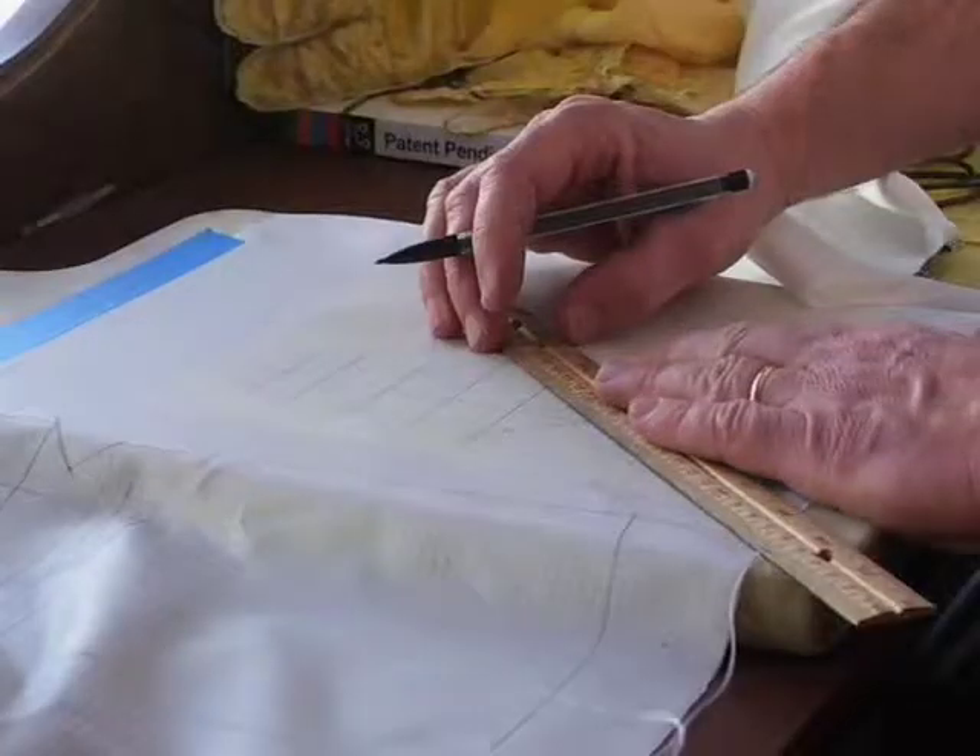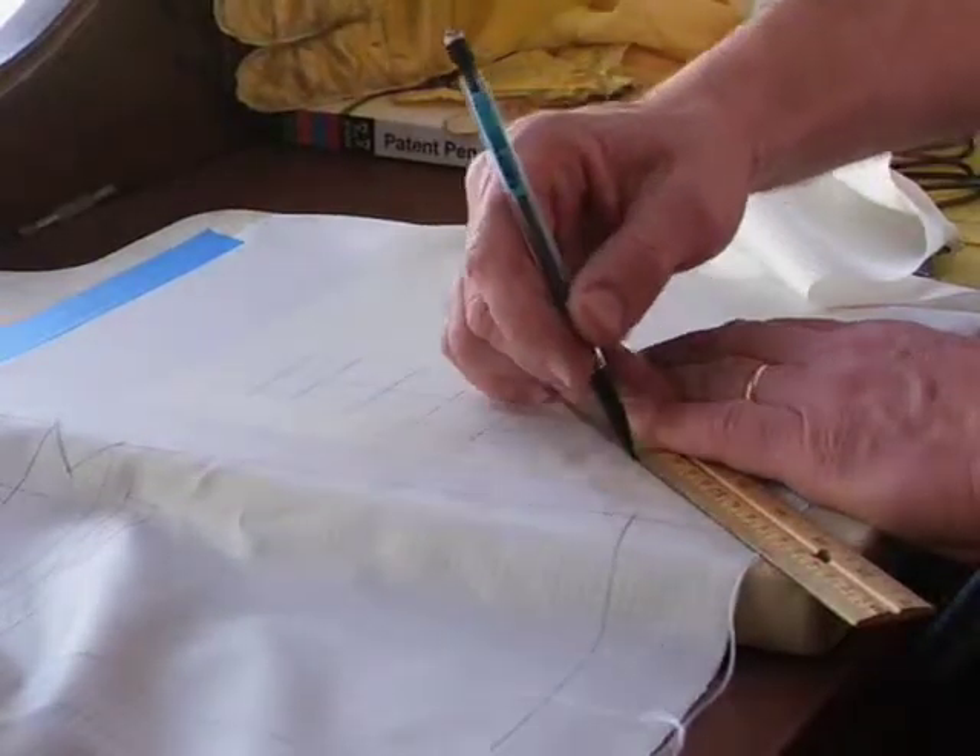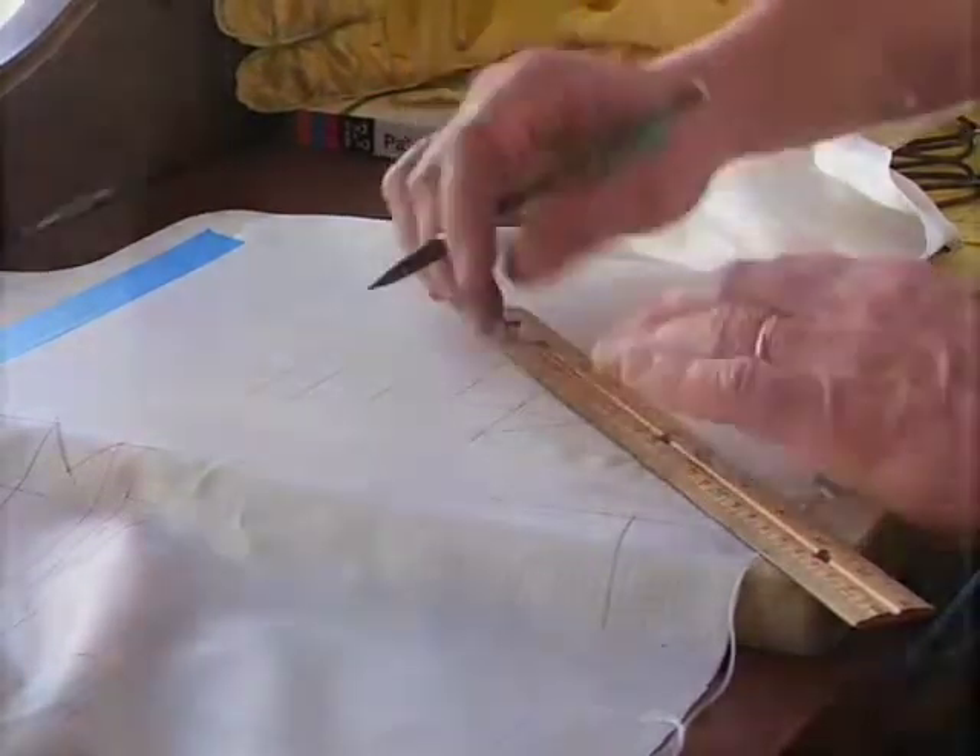I spent about nine months doing that sort of paper design and thinking about it, coming up with ideas — and that's the design that didn't work. And so I learned that if I followed that approach, I wasn't going to have anything three months later, which is about all the time I had.